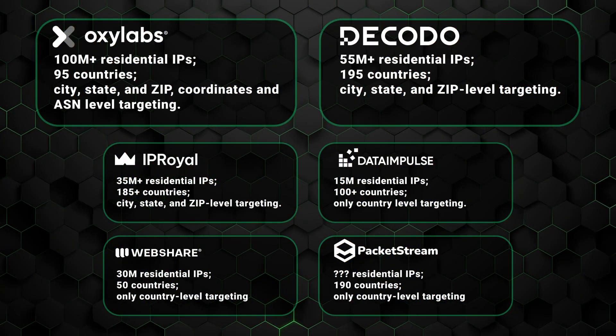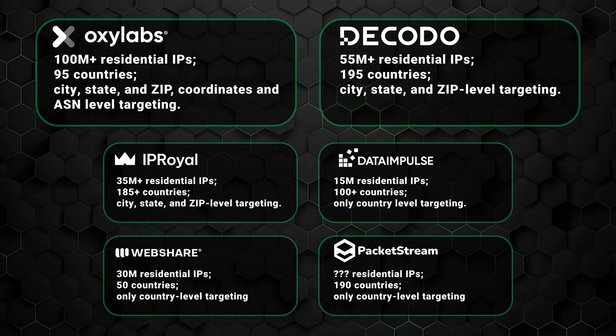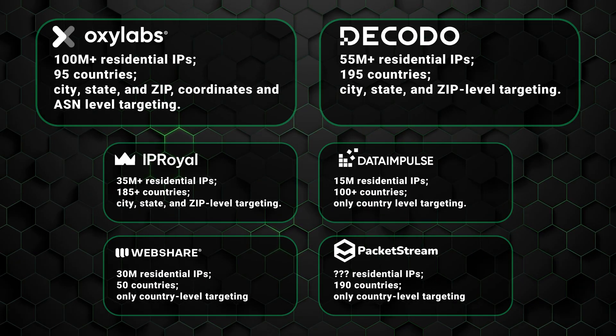When choosing your residential proxy, be sure to consider both the number of servers and locations, as well as the targeting options. For your convenience, you can see important information for leading providers on screen right now, like the number of residential IPs, locations, and the amount of targeting options organized by city, zip, etc. Feel free to pause and compare.